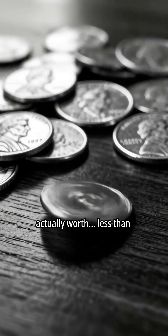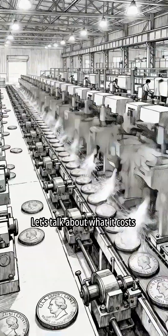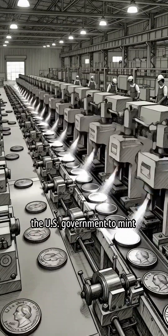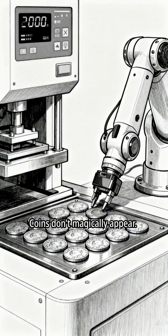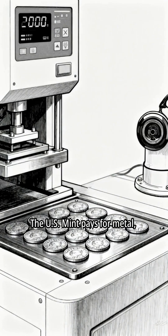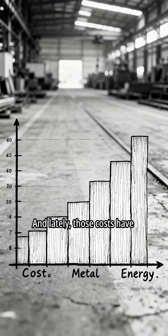Ever wonder if your coins are actually worth less than they're worth? Let's talk about what it costs the U.S. government to mint money. Coins don't magically appear. The U.S. mint pays for metal, manufacturing, and distribution. And lately, those costs have climbed.